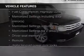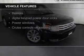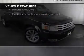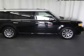Heated seats, Bluetooth connectivity, Ford Sync voice activation, Sirius XM satellite radio, digital audio input, a DVD system, memory seats, a premium sound system, and premium rims.